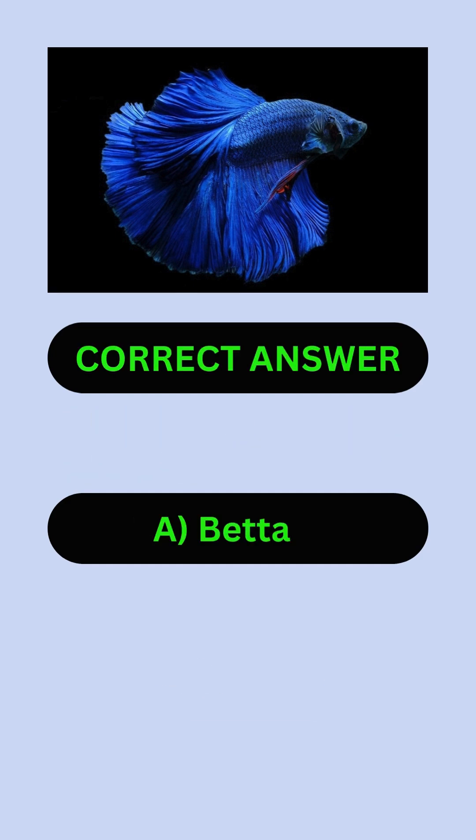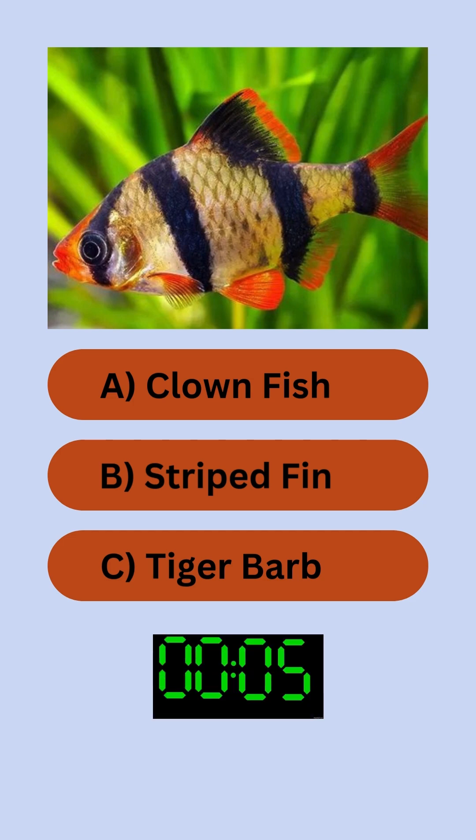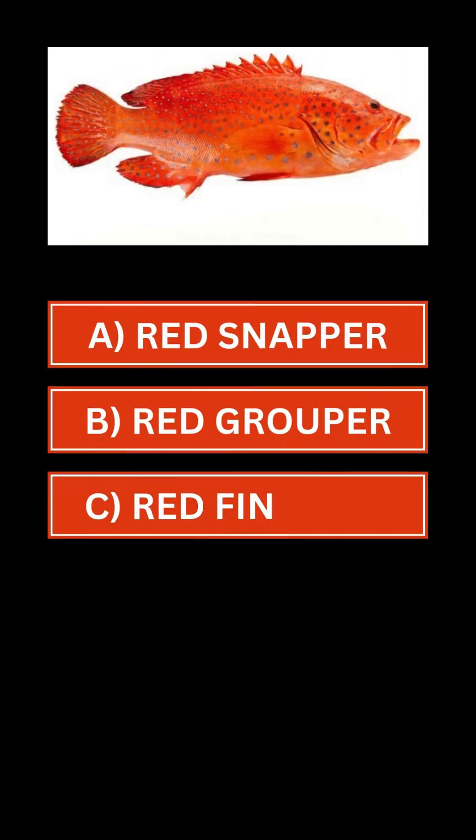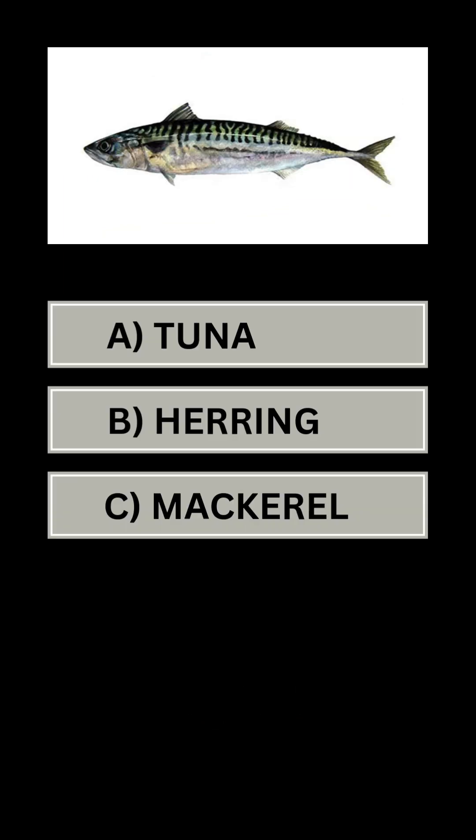Name the fish. Answer A: betta. Name the fish. Answer C: tiger barb. Quiz part three — name the fish. Answer B: red grouper.